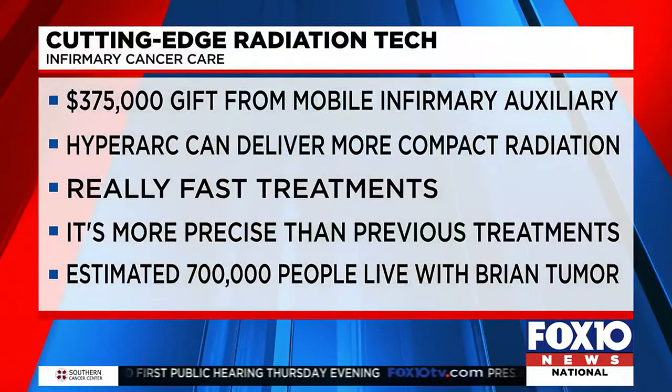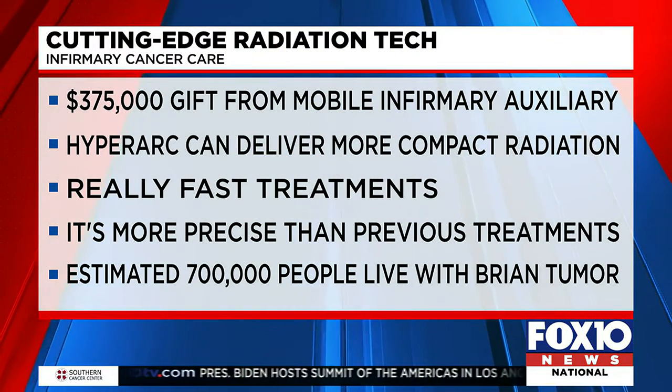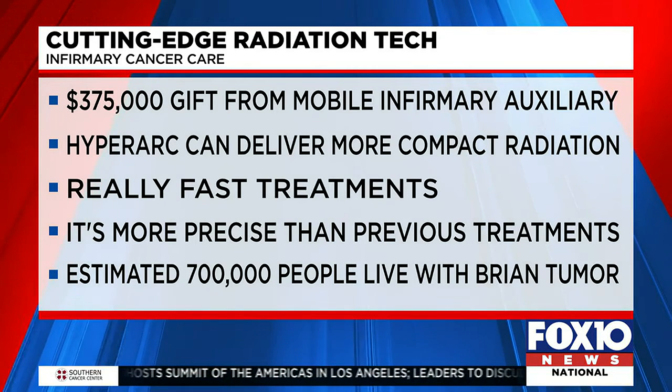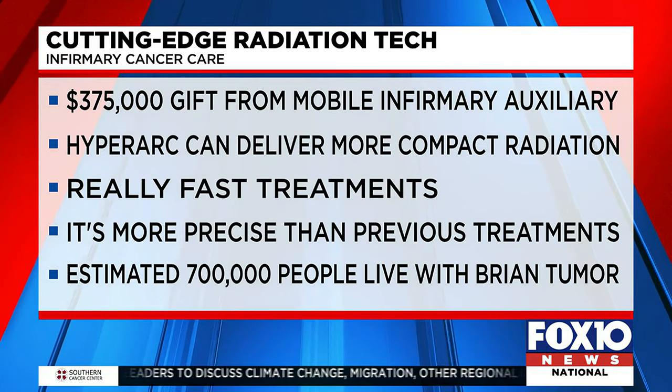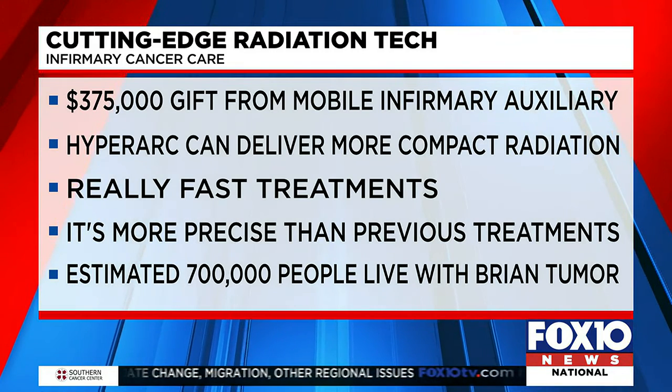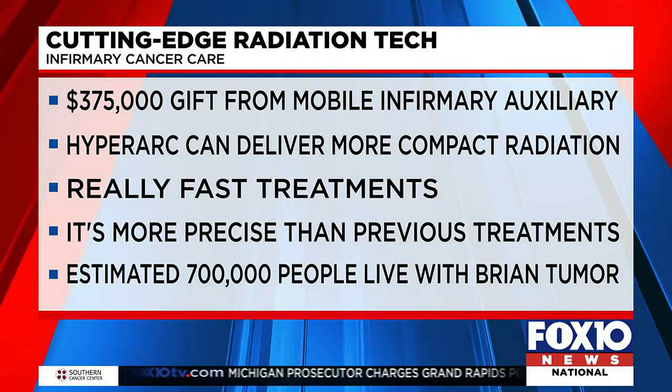We were looking at some of the benefits of this procedure, and the shortened amount of time stood out most — and for a patient, that matters. HyperArc radiosurgery is also more precise, which means we are able to treat while sparing more normal healthy brain tissue.